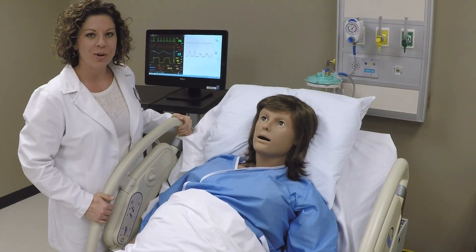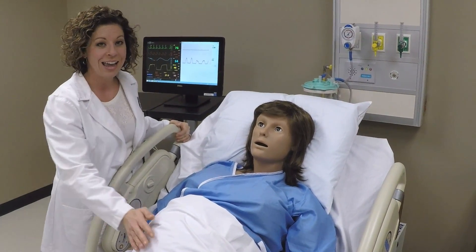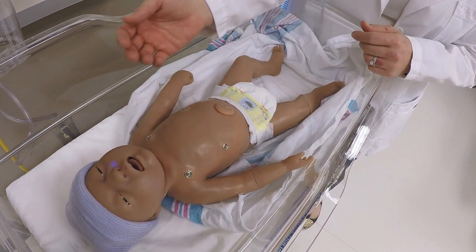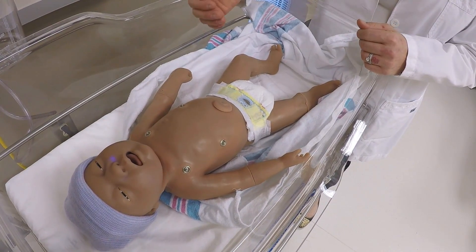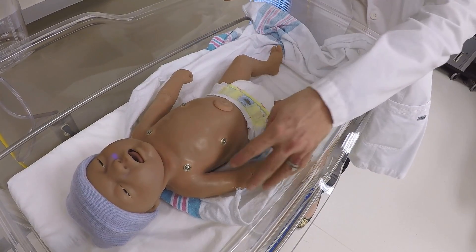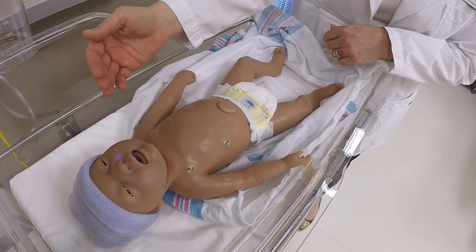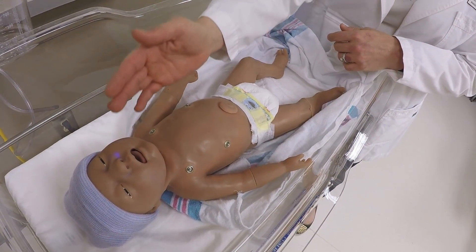This is our high-fidelity birthing simulator, which allows students to experience caring for a mother and baby prior to, during, and after delivery. The newborn simulator offers realistic options for the students, such as movement, cyanosis, and realistic pulse points such as the brachial, umbilical, and fontanelle pulses. We can intubate or suction the baby, administer medications, and attach to cardiac monitoring.